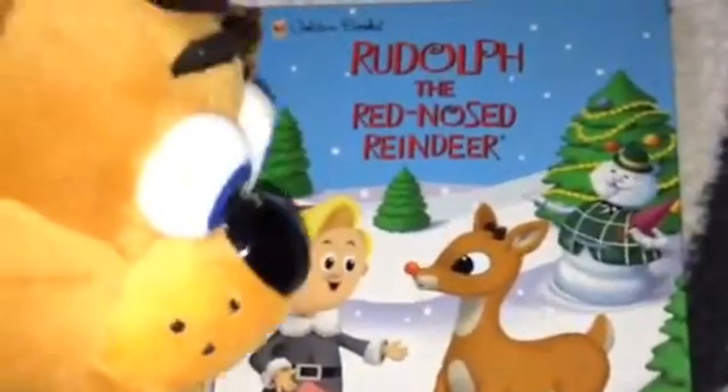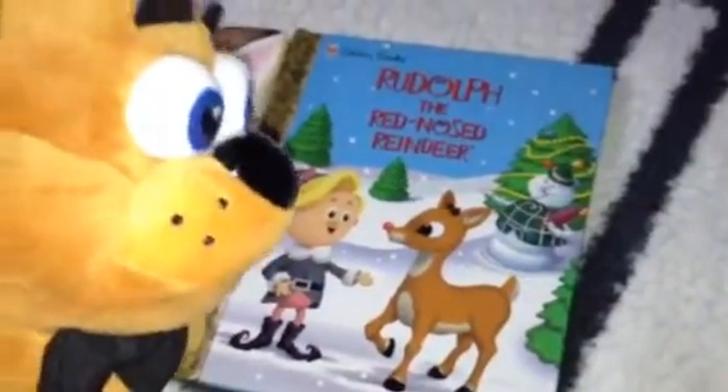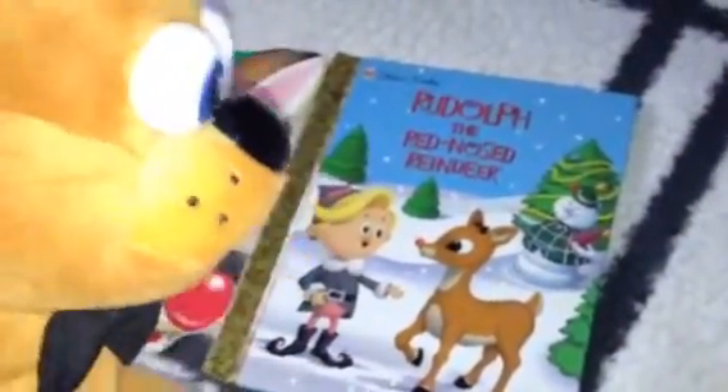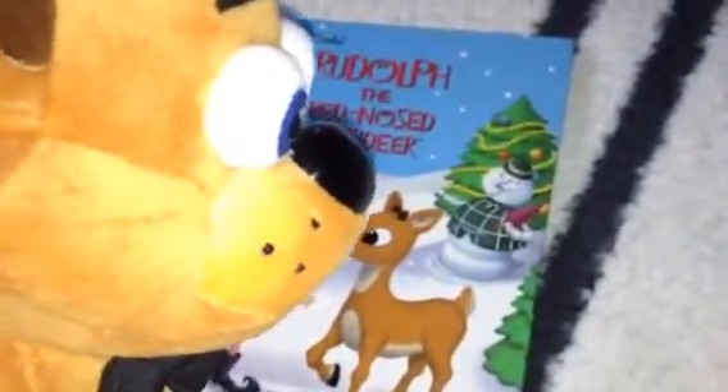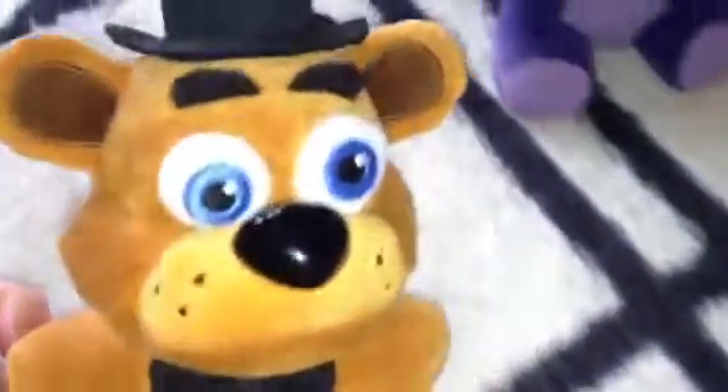This will be fun to read during the holiday seasons. So, what do you think about these classic vintage storybooks right here? If you guys like these type of Christmas storybooks, let me know what you think.